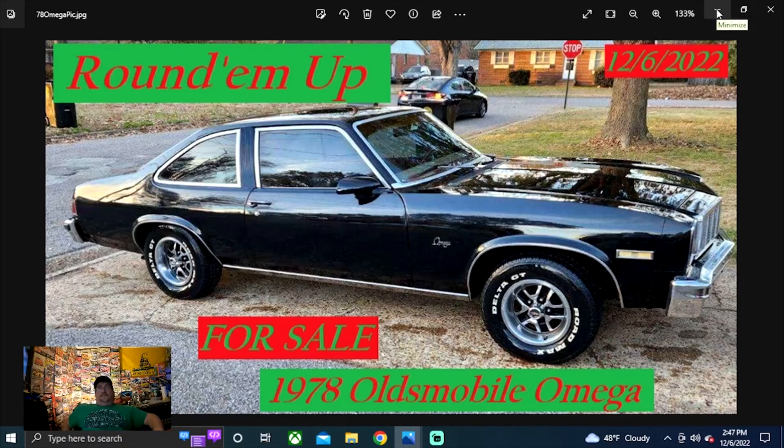Round them up. It's going to be December 6th for sale — 1978 Oldsmobile Omega. This search request comes from one of our subscribers. If there's a classic old car you're looking for, it's free and easy to do. Just subscribe to the channel and drop in the comments the make and model you're looking for and we'll round them up for you.